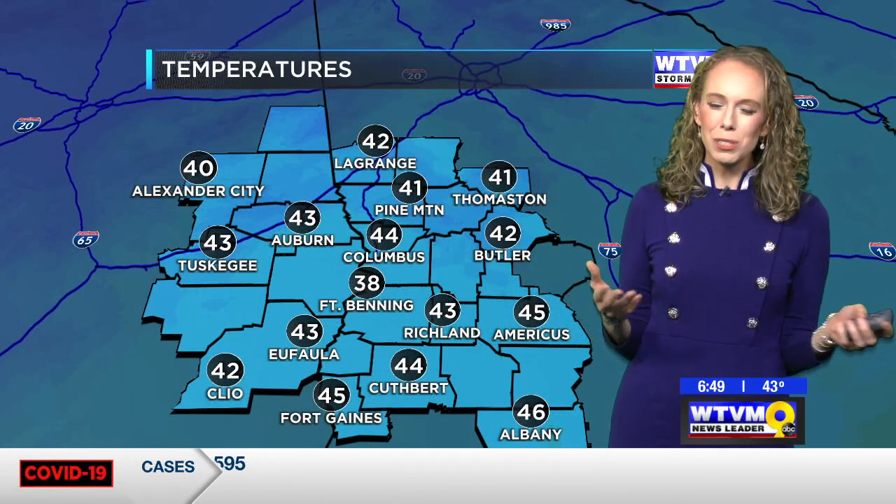We have finally made it to Tuesday, or as we like to call it around here, second Monday, because what's the point in Tuesday, right? I added a little burning pumpkin to the graphic because I thought it was very appropriate for the first day of October that temperatures are going to be so unbearably hot.